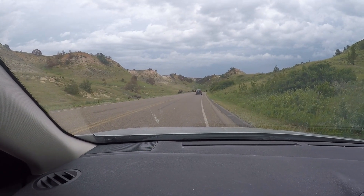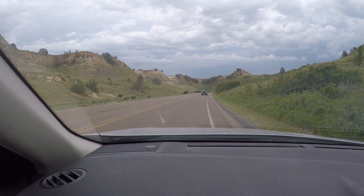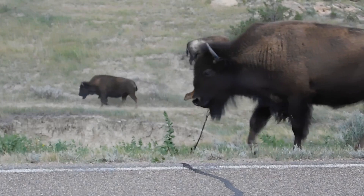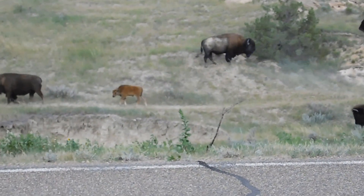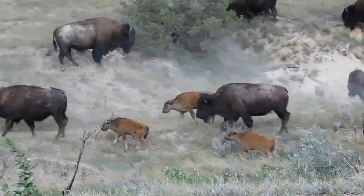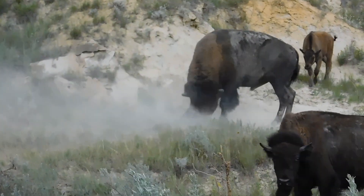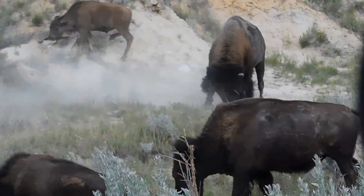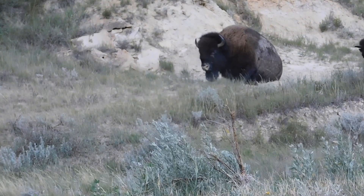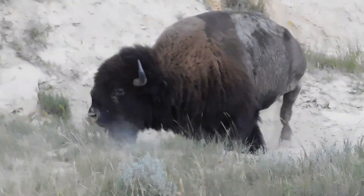We were driving around the park and these buffalo want to tangle with us. Ooh, that one looks like he's mad. Maybe we should turn off our flashing lights. Everybody's coming! Oh, there's more. Look at him rolling in the dirt. He's just like, I'm going to enjoy my life — just sitting down, rolling in the dirt.